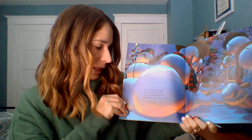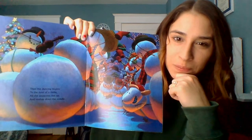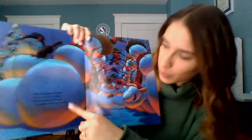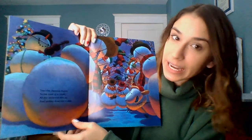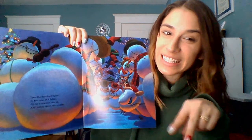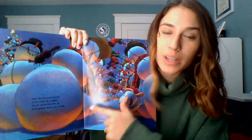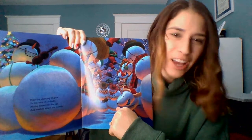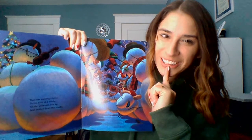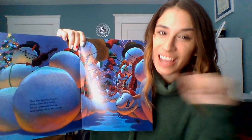Then the dancing begins to the tune of a fiddle; all the snowmen line up and sashay down the middle. Let's look at the snowmen or point to them — what are they doing now? Then the dancing begins — so what are they doing? Dancing! Let's put that in a sentence. There's more than one snowman, so I wouldn't say he, I wouldn't say she — I would use the word they. What are they doing? They are dancing.